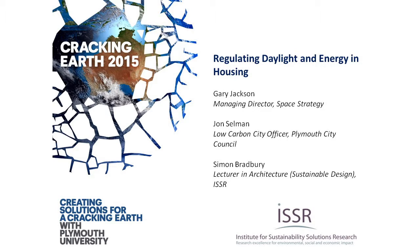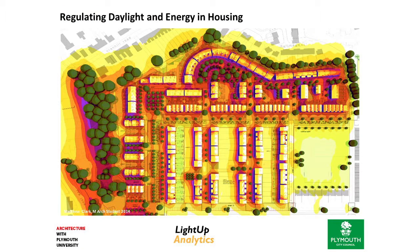Hello, I'm Simon Bradbury from Plymouth University and today I'm joined by John Selman from Plymouth City Council and Gary Jackson, Managing Director of Space Strategy. What we'd like to talk about is a collaborative project that's been running for about the last year and a half, initially started as a student project when Gary approached us and said he had a fantastic new piece of software that's really going to help students understand light in the context of buildings.